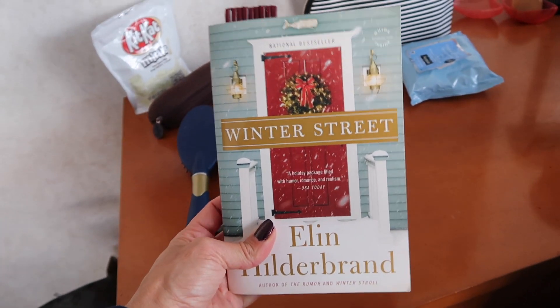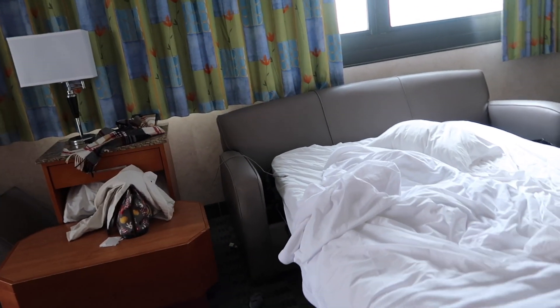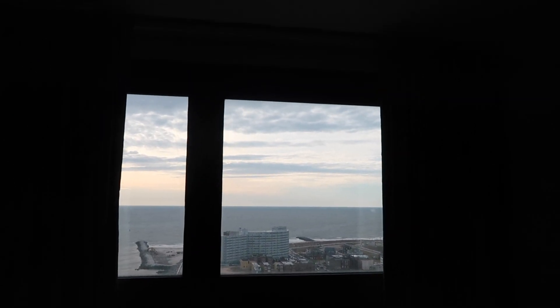I've been reading this book Winter Street — it's so good, I'm really enjoying it. I'm going to read that series, the Winter Street book series. We have a pull-out couch which is very uncomfortable, Patrick says, but that's where he's been sleeping, and every window has a pretty amazing view.